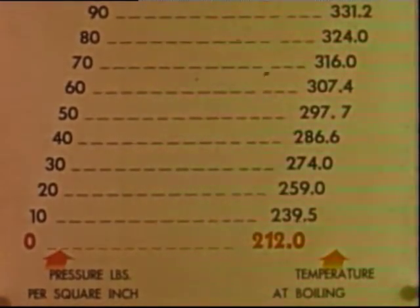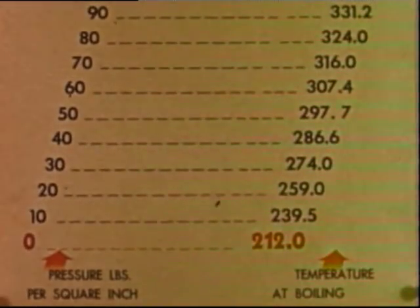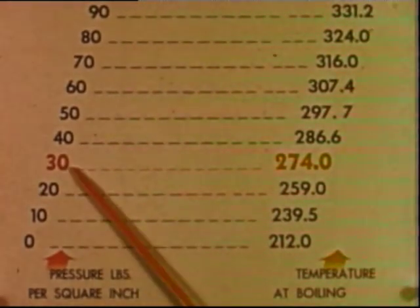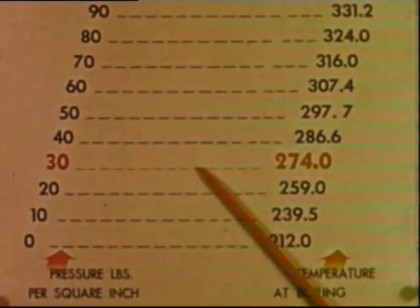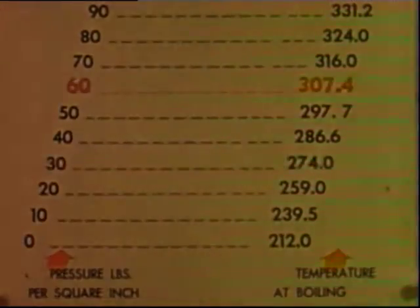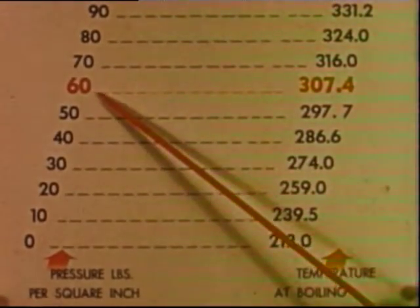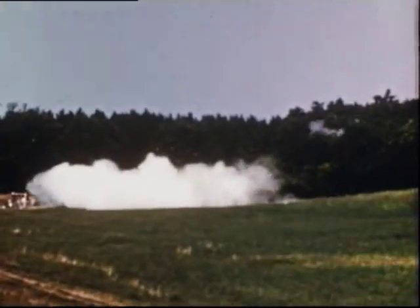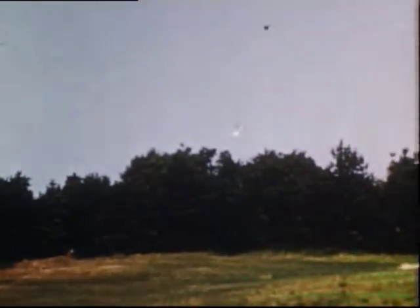But under pressure, more heat is absorbed by water before it boils. For example, at 30 pounds pressure, water will not boil until the temperature reaches 274 degrees. At 60 pounds pressure, water boils at 307 degrees. But when a 30-gallon tank explodes at 297 degrees with 50 pounds pressure, it liberates over 2 million foot-pounds of energy — more than that released by 2 pounds of dynamite.